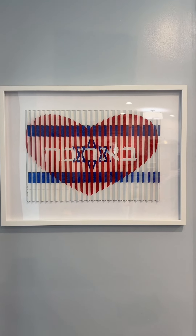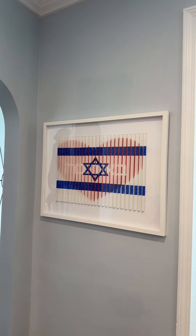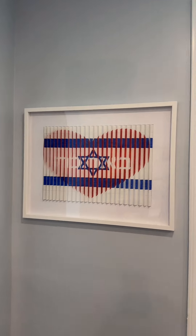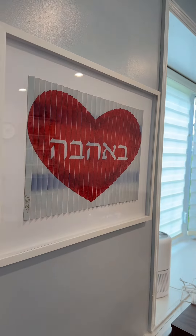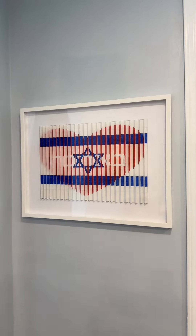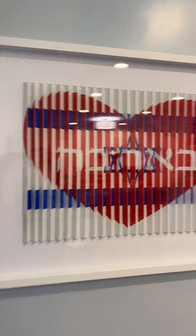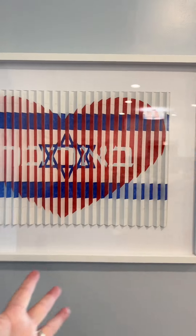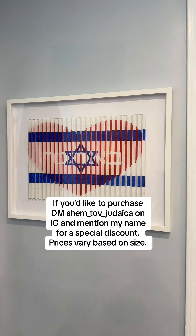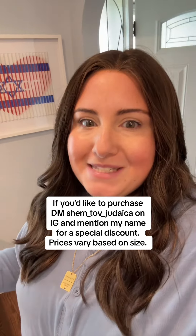Now let me show you my newest piece of art — I think you're gonna love it. This is a 3D piece of art gifted to me by Shem Tov Judaica. When you go to one side, it's the Israeli flag, and when you go to the other side, it says 'Beahava' with a heart, which means love. Especially during this time, it's so important to me to have Israeli representation on my walls. We love it so much, our heart is there, it has so much meaning, and it's different and fun. I have a discount code for you guys if you want it.